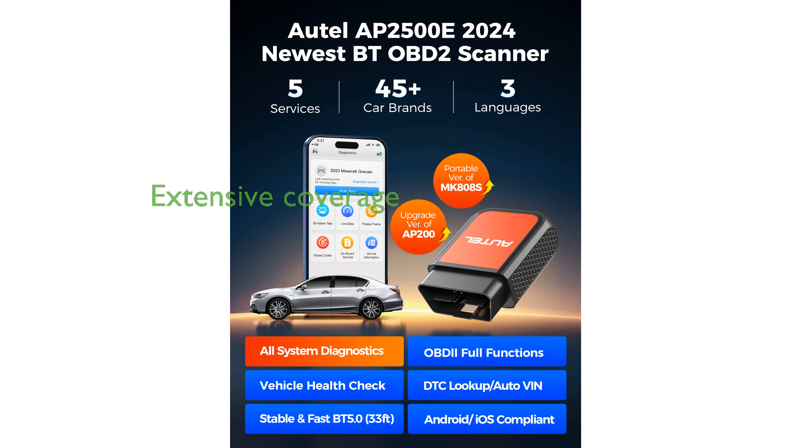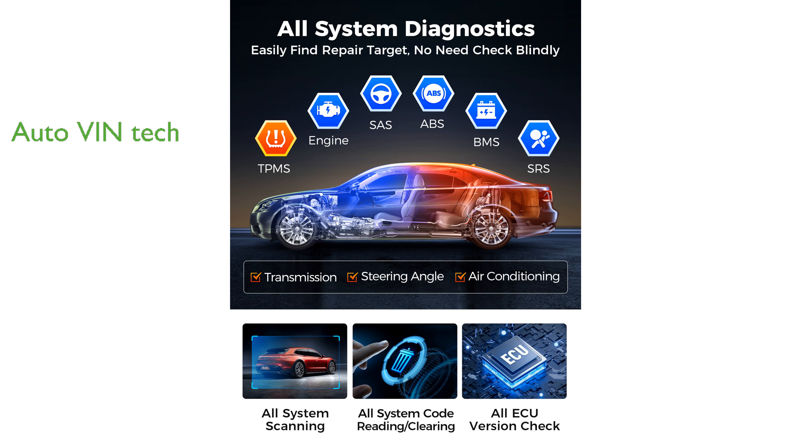It supports over 45 car brands and models, providing extensive coverage and compatibility for a wide range of vehicles. The AP2500 features AutoVin technology, allowing it to quickly identify vehicles and display data graphically for effective troubleshooting.